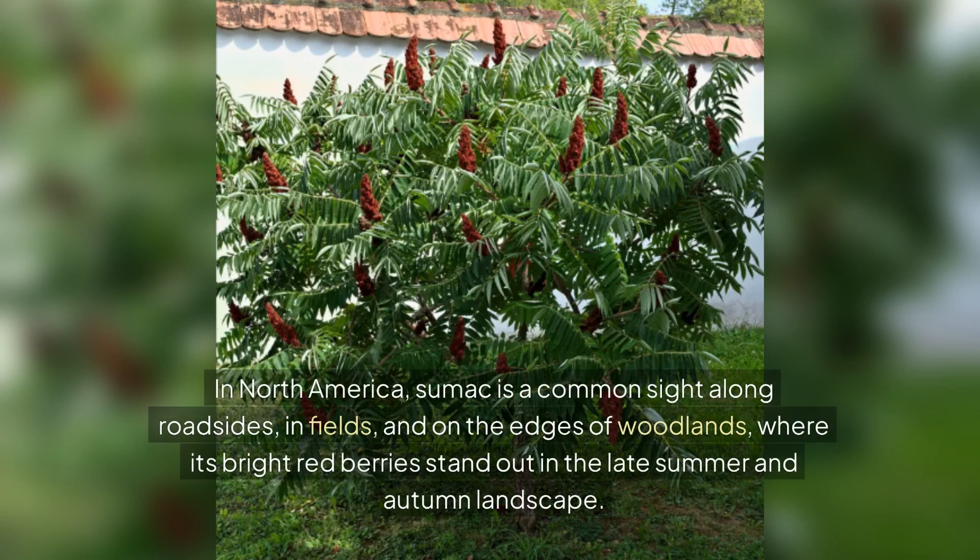In North America, sumac is a common sight along roadsides, in fields, and on the edges of woodlands, where its bright red berries stand out in the late summer and autumn landscape.